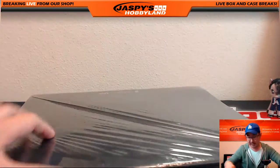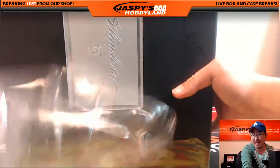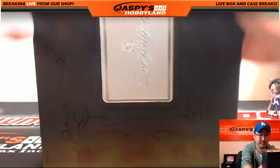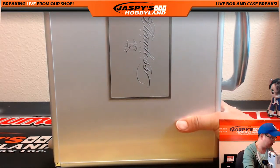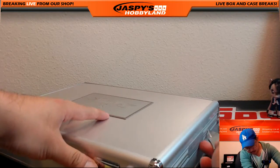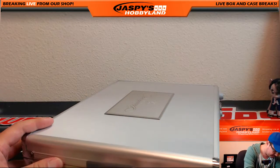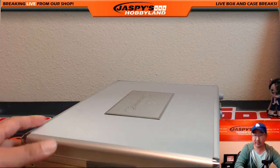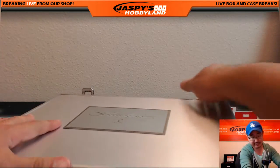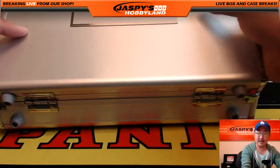Nick already did the first one — he marked it already. So you know that these two briefcases are from the same master case, the same full case. Looks like the same silver briefcases as the soccer, different nameplate though, obviously. Now this is my first live look at Flawless Baseball — it's a debut release. I'm very excited. As you guys know, I'm a big baseball fan, so let's see what we can get out of here.